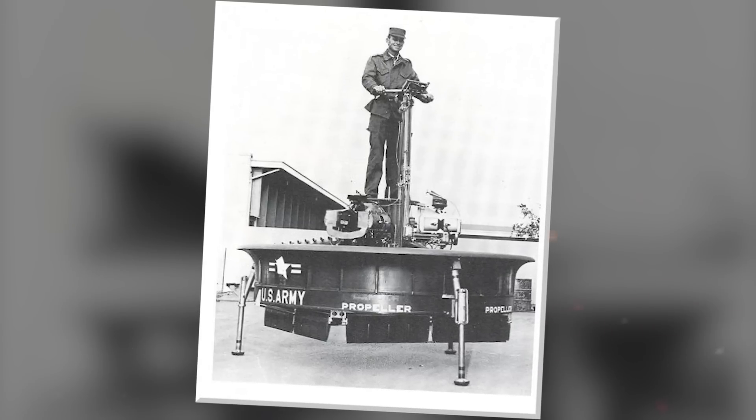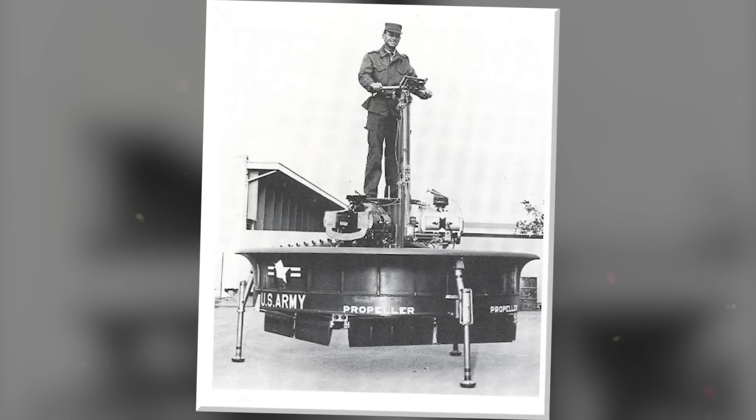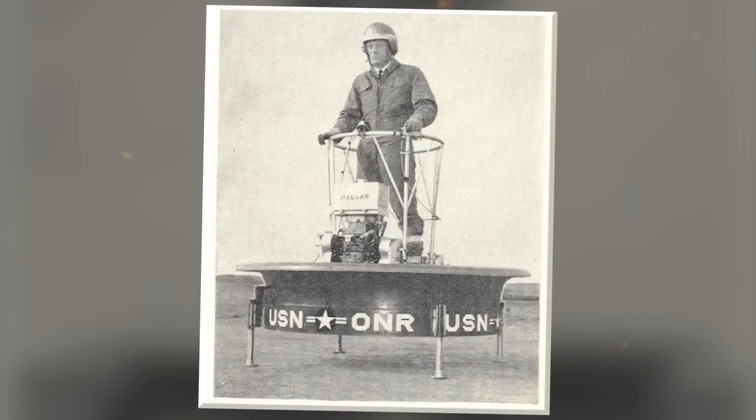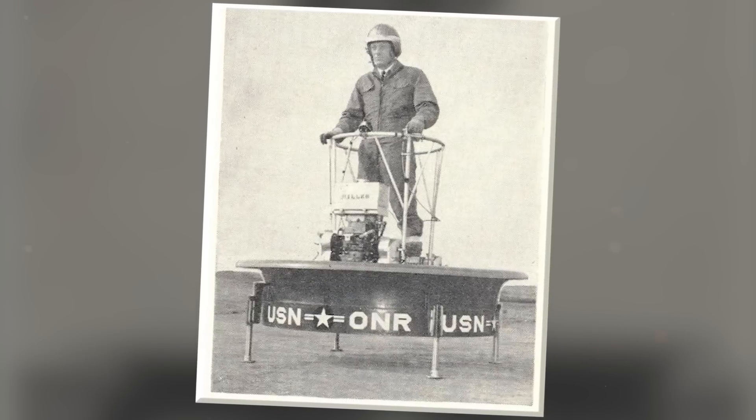One of the key advantages of the Pawnee was its ability to operate in confined spaces. Its small size and vertical takeoff capability allowed it to be used in various environments, including forests, urban areas, and small landing zones. The aircraft could hover, land, and take off vertically, eliminating the need for a runway and enabling access to remote or otherwise inaccessible locations. During testing, the VZ-1 Pawnee demonstrated impressive stability and potential for reconnaissance, observation, and transportation.